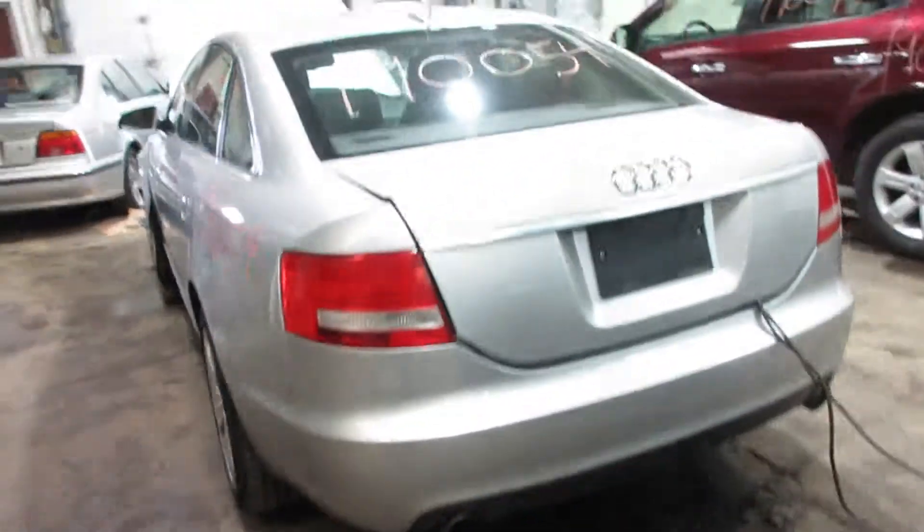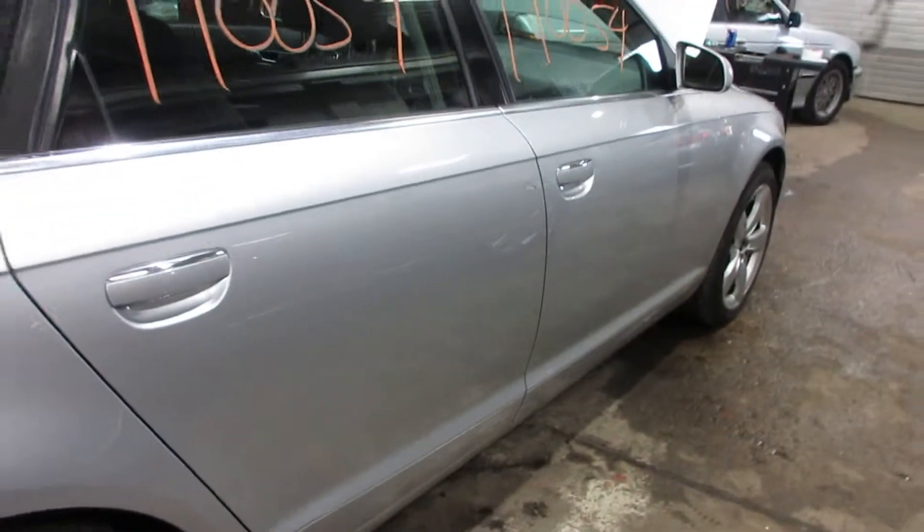Very nice rear bumper and deck lid. The tail lights are all cracked up, so they're no good. A couple of little scratches in the bumper, but other than that she's very nice. Nice passenger side parts as well.